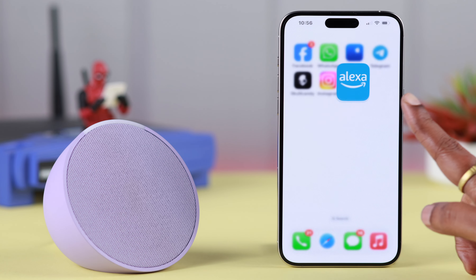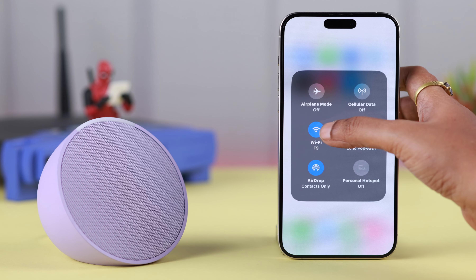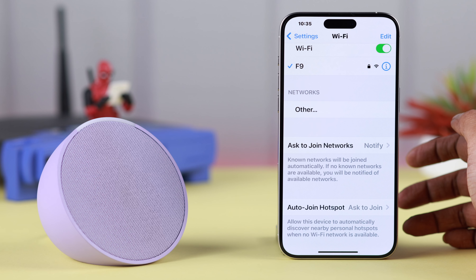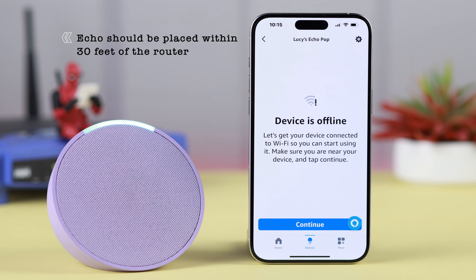This might happen if you've moved Alexa further away from a router, or the Wi-Fi password has been changed that Alexa was previously connected to. First of all, always try to put your Echo Pop within 30 feet of your router — that will solve a lot of connection issues.